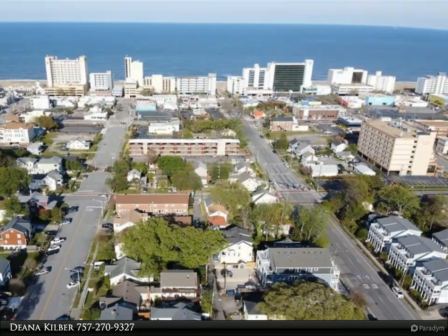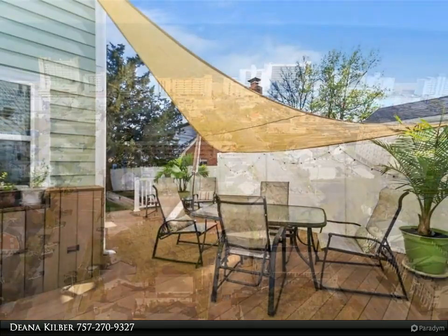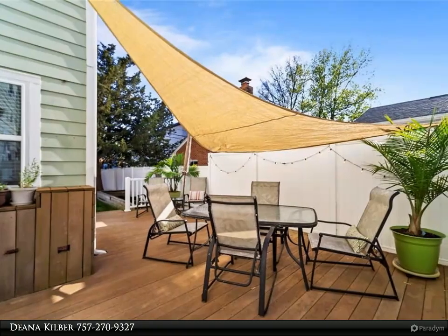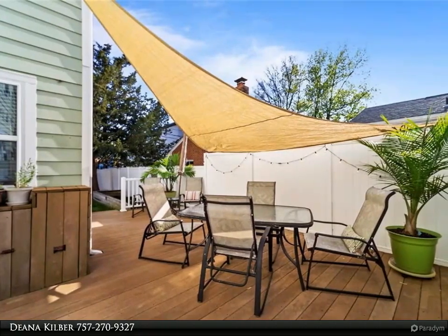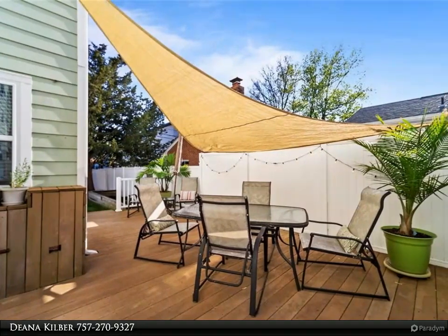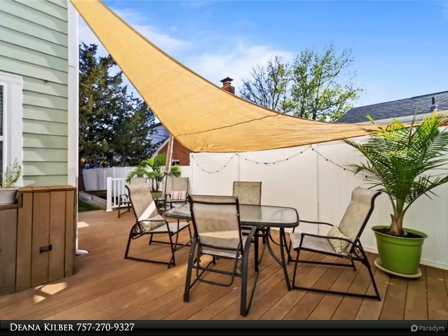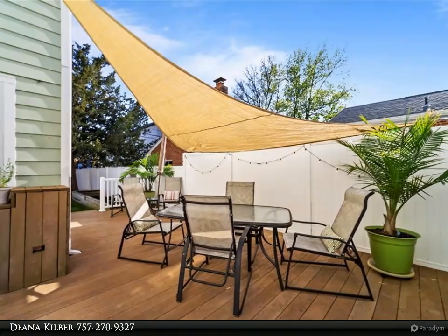Up on the third floor, a fourth bedroom and an enormous master suite featuring a kitchenette, walk-in closets, a private office slash nursery, and access to a tranquil balcony. The spa-like bath has a walk-in shower with dual controls, a jetted garden tub, and double vanity.